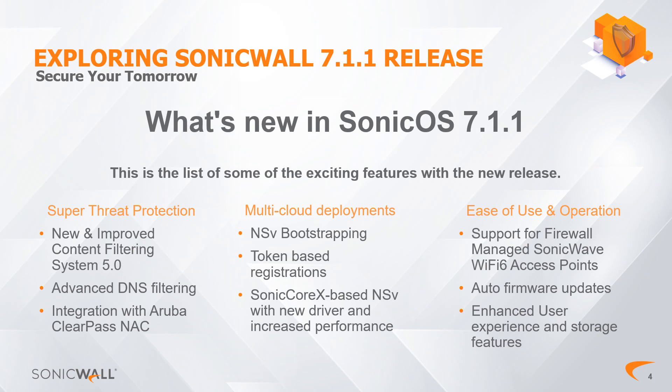Here's what's new in SonicOS 7.1.1. Notable additions include advanced threat protection, a revamped content filter, enhanced DNS security, and seamless integration with Aruba ClearPass NAC. We've also significantly improved multi-cloud deployments based on feedback about previous performance and registration processes. Additional enhancements include NSV bootstrapping, token-based registration, and a new driver for NSV that increases overall performance. We also prioritized ease of use by enhancing the app experience with a better user interface, and added support for Wi-Fi 6 access points. This comprehensive list of improvements reflects SonicWall's dedication to robust cybersecurity solutions and user-friendly interfaces.